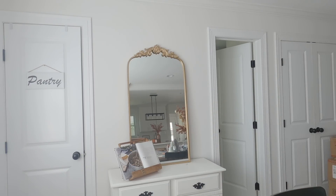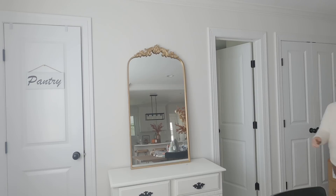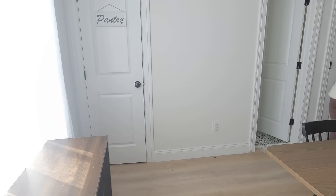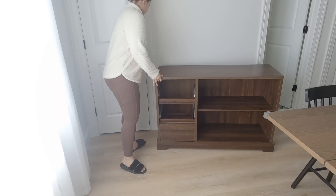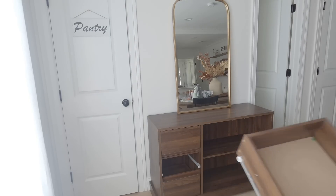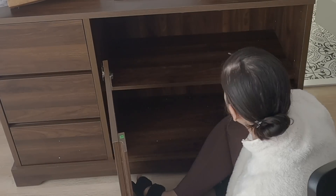Now we're just going to be replacing this buffet table. You guys know this buffet table was a Facebook Marketplace find — it was like $20 and I just painted it white and spray painted the black hardware. It was supposed to be temporary. I was so excited when Costway reached out to work with me. I've been working with them quite a few times already and I'm in love with this buffet they sent me. It actually fits this little area perfectly in terms of width and has way more storage. Thank you to Costway for sending me this.